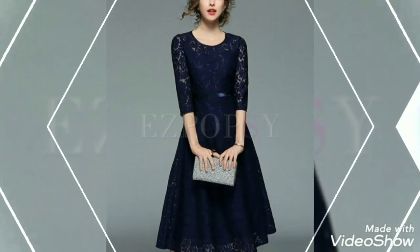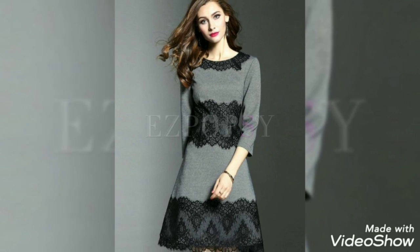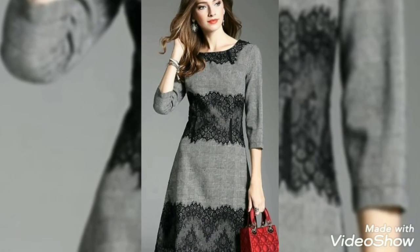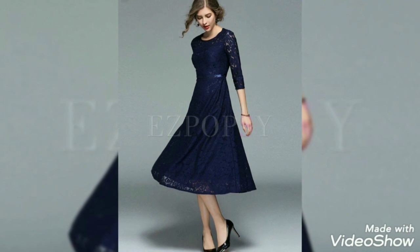If you like this and want to purchase this type of dress design, you can purchase from online websites like amazon.com or aliexpress.com. You can visit these websites and purchase this type of dress design.